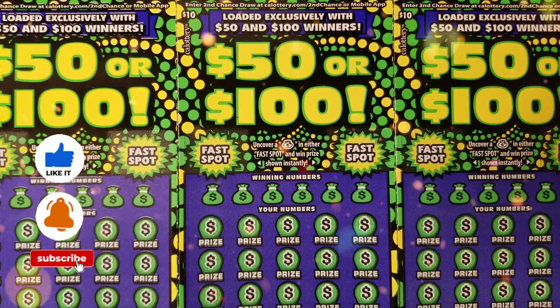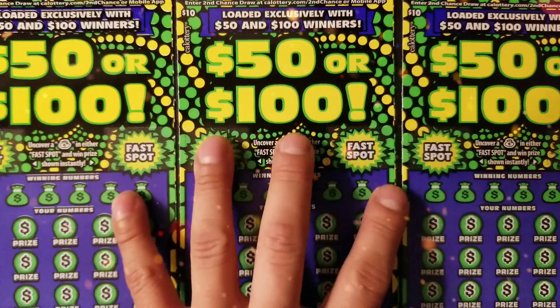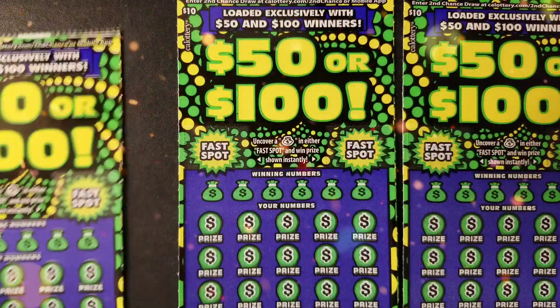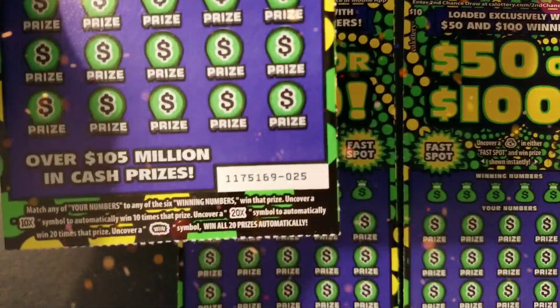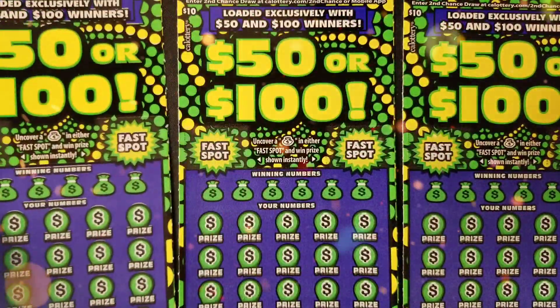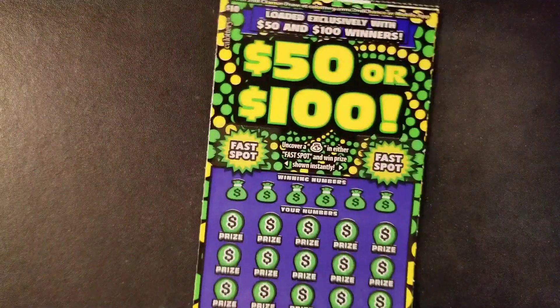Ladies and gentlemen, welcome back to another video. This is Bear Scratcher — how's everybody doing? Hope you're having a great day. In today's video we're going to be scratching a $30 session and we're doing the new $10 Win $50 or $100. We're scratching three tickets in a row: ticket 25, 26, and 27, and hopefully today we can find a win in this new ticket.